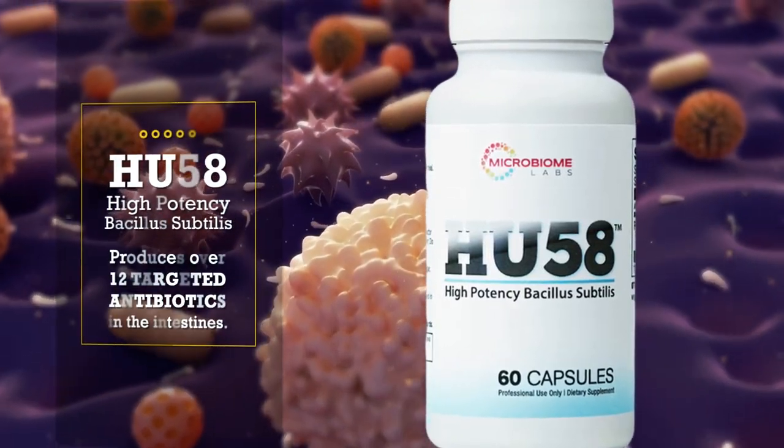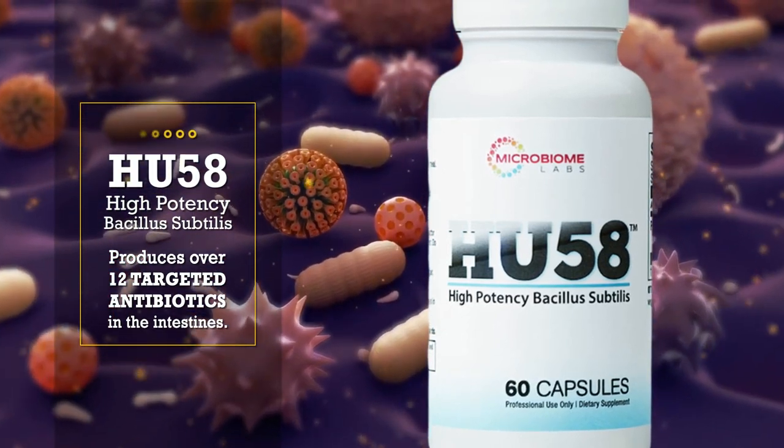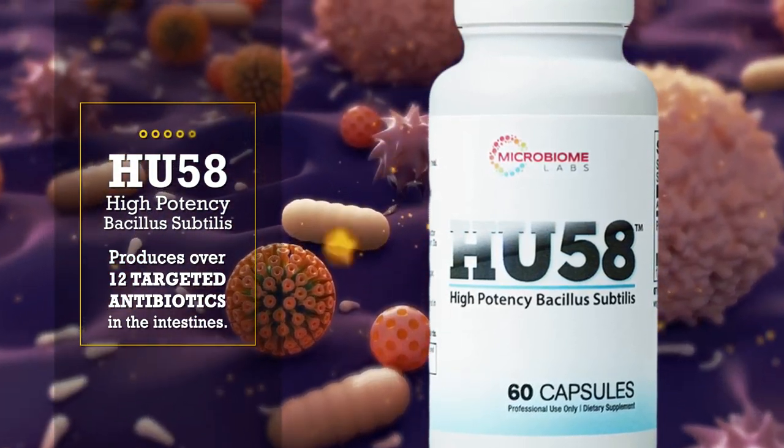HU58 can produce over 12 targeted antibiotics in the intestines, which makes it particularly effective in balancing intestinal microflora.